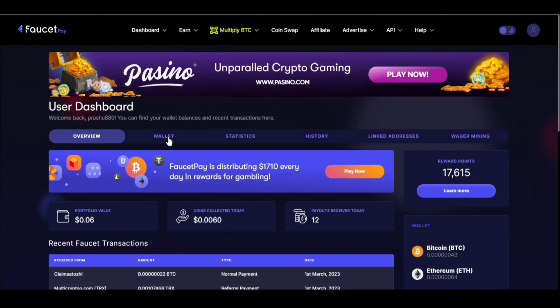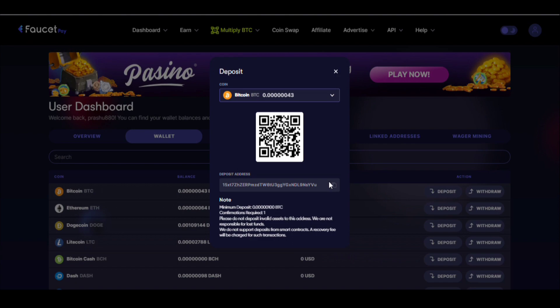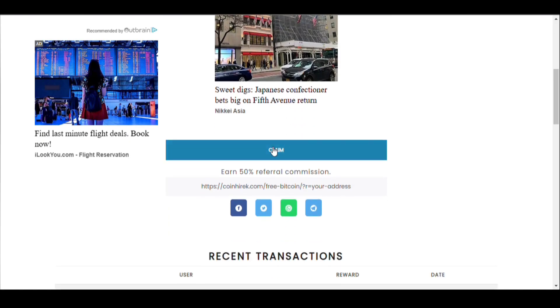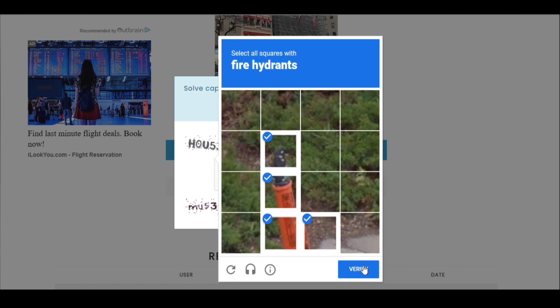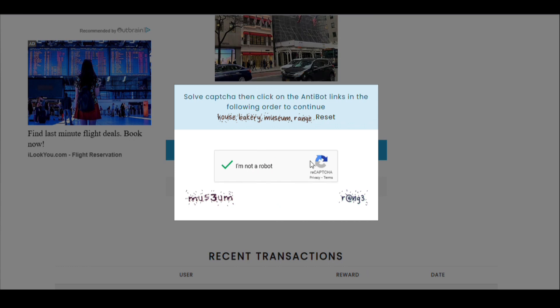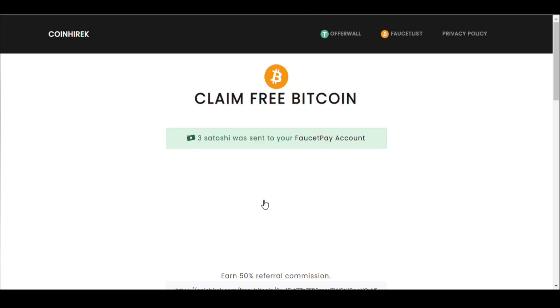Click on the deposit section and copy your Bitcoin address. The website name is CoinHieric. Click on the claim button, solve the captcha links, and click on the verify captcha button.